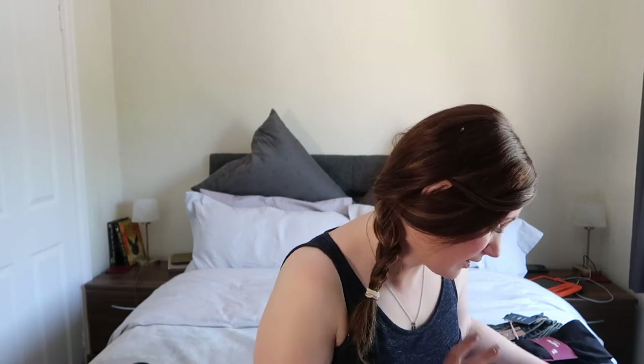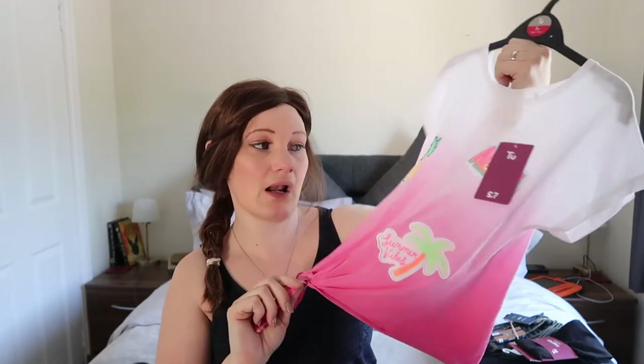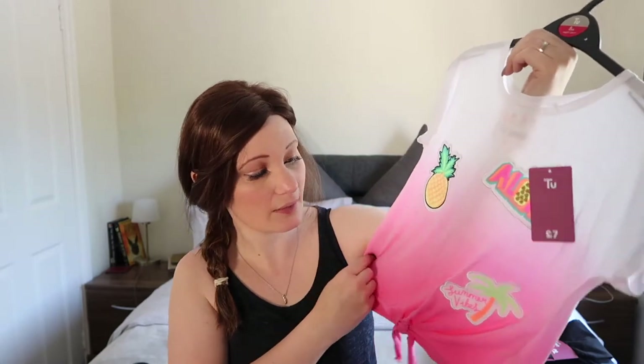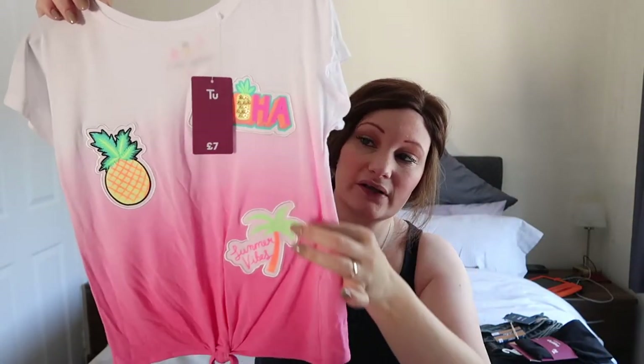For Grace — I love this one. I haven't shown her yet and I don't know if she'll love it as much as me. This was £7. It's one of those tops that will be long on her now but it's tied, so as she gets a little bit taller it'll be like a belly top. It's got a super cool pineapple on it, 'Summer Vibes' and 'Aloha'. I love this faded effect — so summery and fresh.